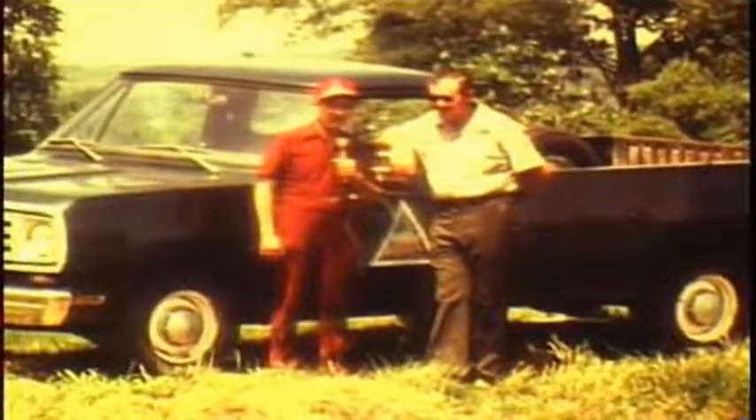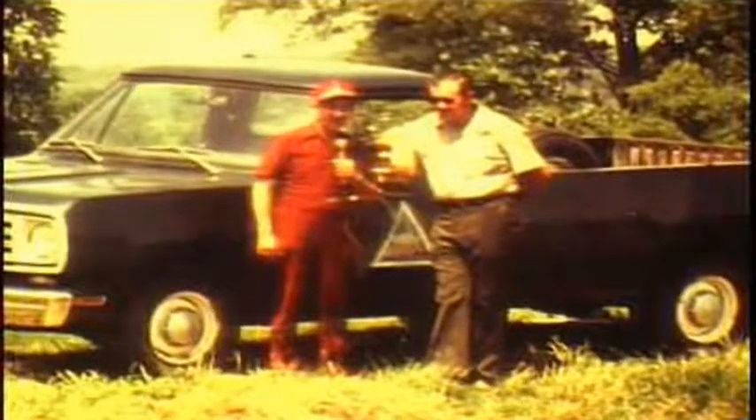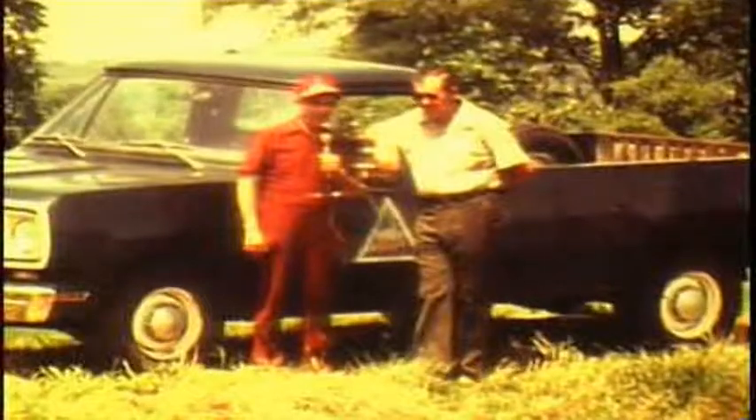Keith Hendricks is the Hatchery Manager here at Chesapeake, which is located just about 20 miles west of Springfield. I mentioned that channel catfish were raised here, and they are indeed, but you also raise other species, don't you, Keith?